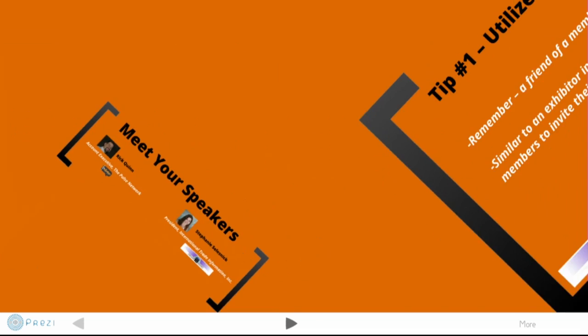Hello everyone, welcome into the latest Webinar 3.0 right here on the Pulse Network. I'm your host Tyler Piven, and we've got a great show lined up for you today. We've got another 10 attendee marketing tips in 20 minutes.